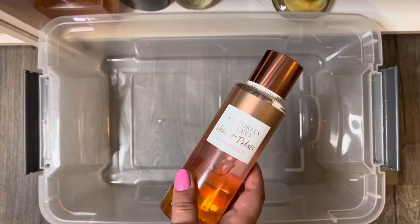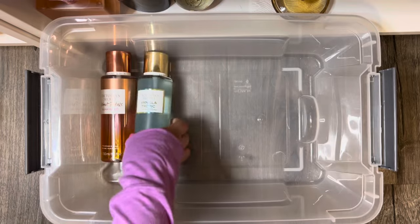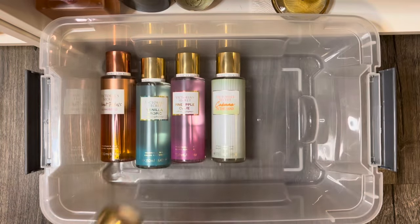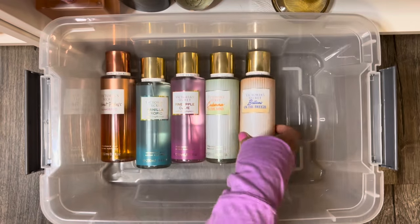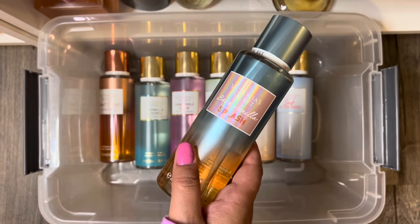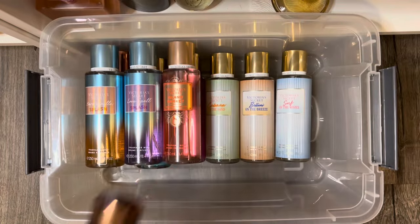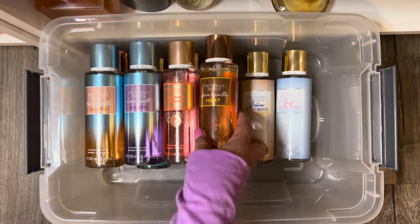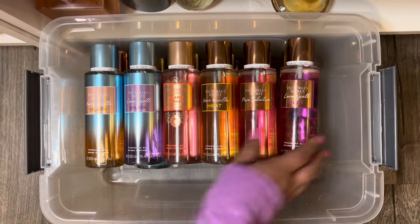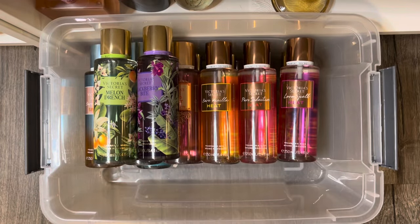And here are the spring and summer VS mists I'm putting into storage, starting with Velvet Petals Sun-Kissed and Vanilla Tropic, Pineapple Cove, Cabana in the Sand, Bellini on the Breeze, Surf on the Waves, Bare Vanilla Splash, Love Spell Splash, Island Market, Bare Vanilla Heat, Pure Seduction Heat, Love Spell Heat, Melon Drench, and Blackberry Bite. And that wraps up my VS mists.